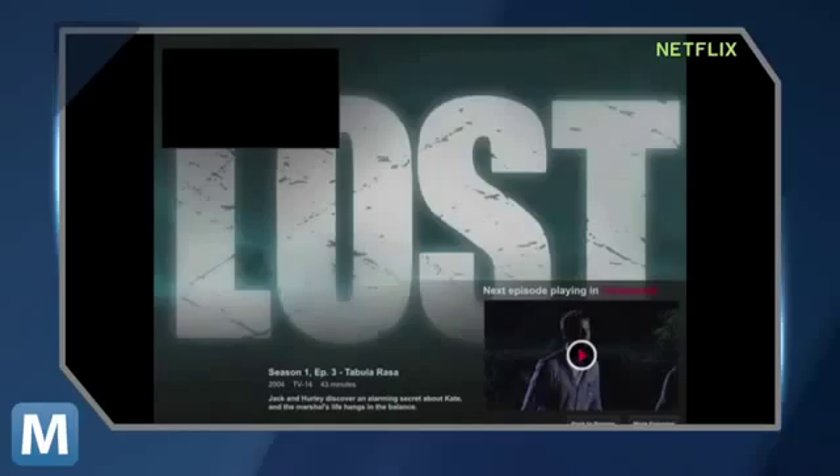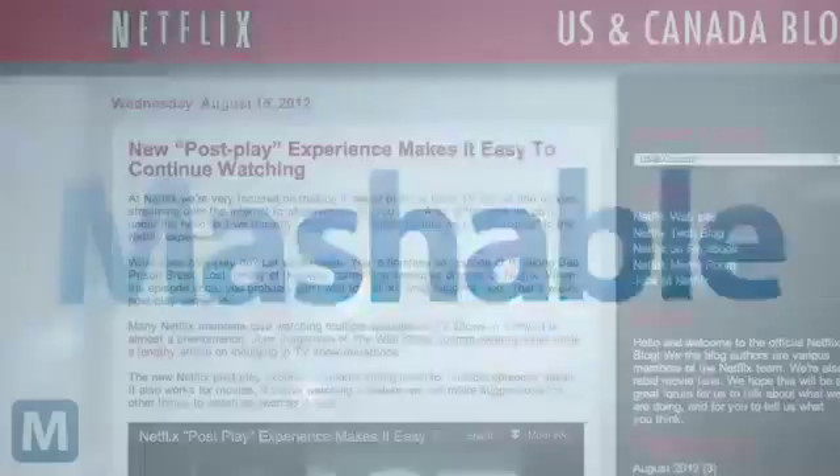With Postplay, you've also got the choice to choose another related episode during that time, and the feature works for movies as well.